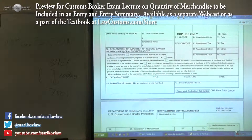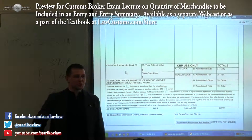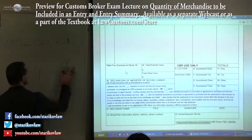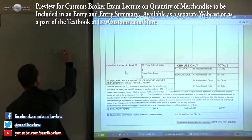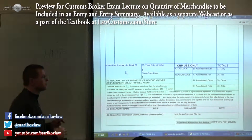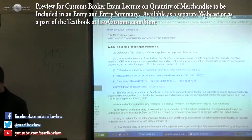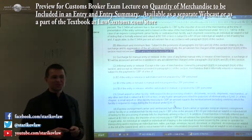Another situation is Block 39. Block 39 establishes the payment of fees. There is something called the Harbor Maintenance Fee, or HMF. There is also a Merchandise Processing Fee, and regulations tell us that the maximum fee for processing merchandise is $485.